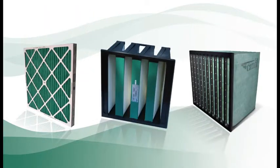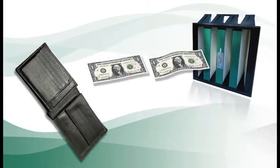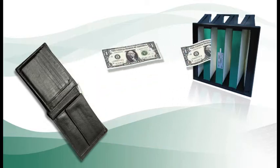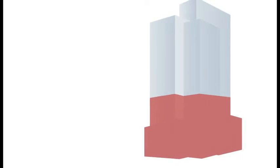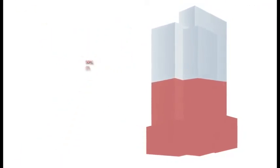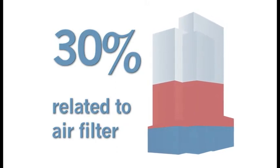Consider the air filter. Not much to look at, is it? But if you knew how much money this basic component could save you, you'd want to pay a lot more attention to it. Did you know that in the average commercial building, 50% of the energy bill is for the HVAC system, and 30% of that is directly related to the air filter?